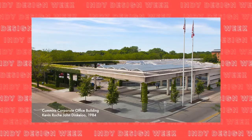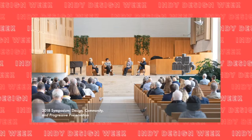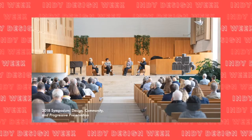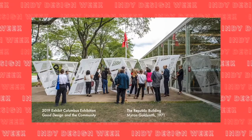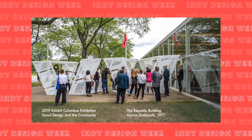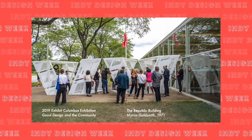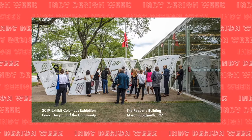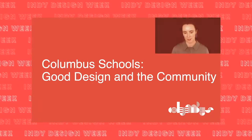One of the goals of our Exhibit Columbus programs is to grow an engaged community that is knowledgeable about and invested in the past, present, and future of Columbus's design legacy. We alternate between a symposium year — where we all gather in Columbus — and an exhibition year that uses our downtown as context for temporary architectural installations. This image shows another national historic landmark, the Republic Building by Myron Goldsmith, which now houses Indiana University's J. Irwin Miller Architecture Program.